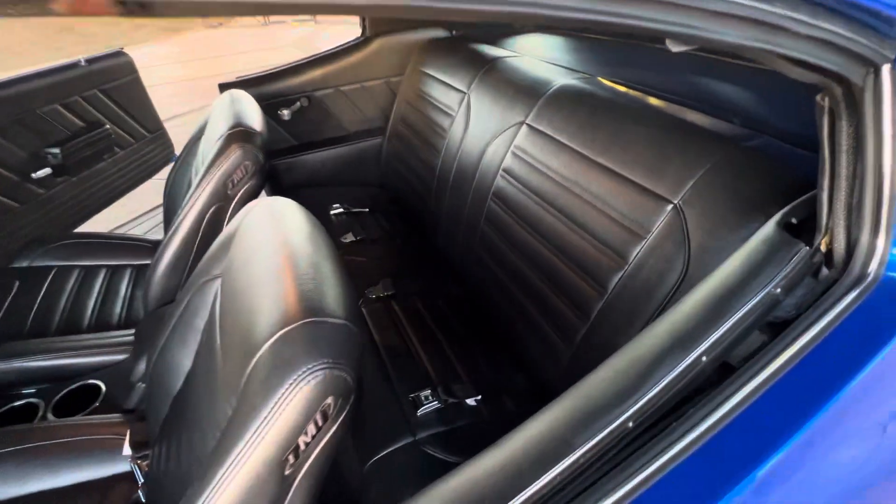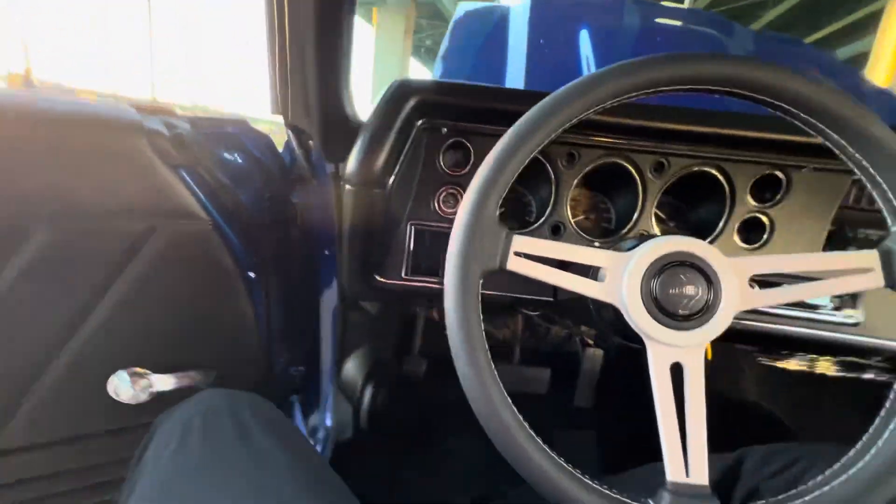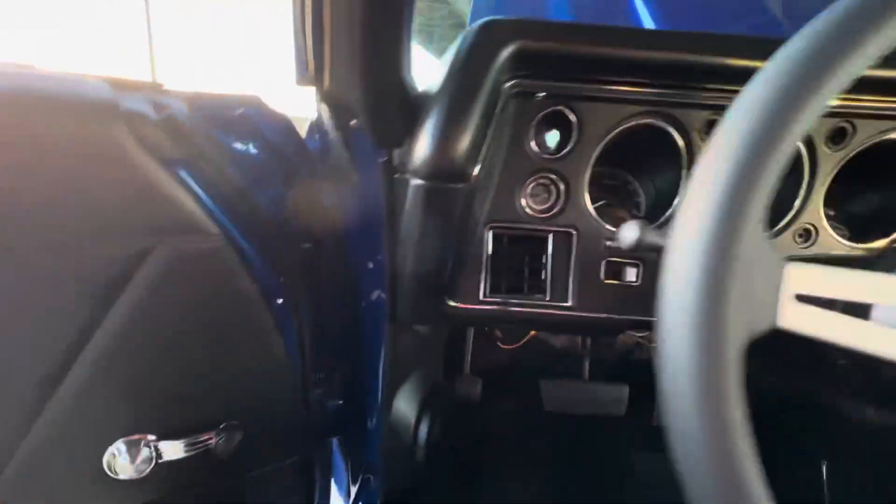Brand-new TMI interior, digital coated gauges, got the little knob coming for the switch.